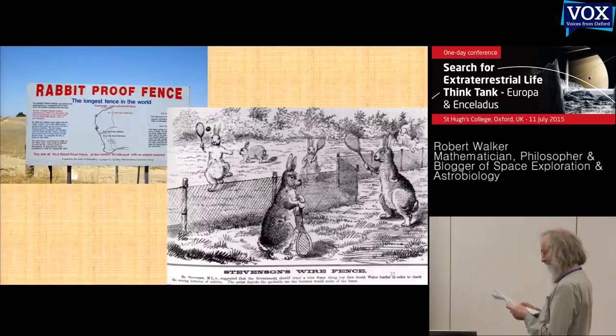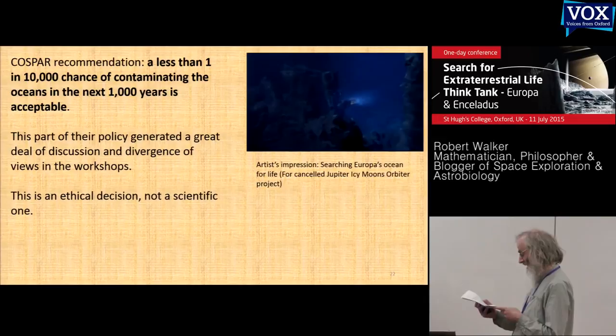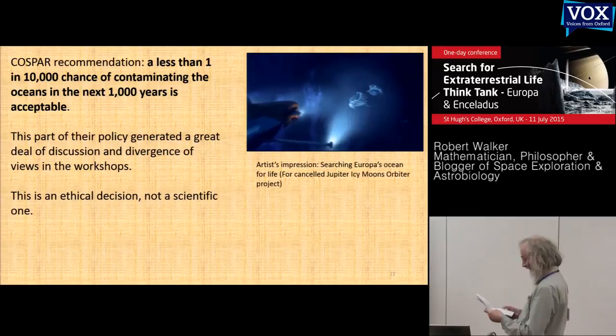This rabbit-proof fence was built to protect Western Australia in the 1900s from rabbits introduced by European colonists. It's the longest fence in the world and did work after a fashion for some years — cartoonists had a field day showing the probable use rabbits might make of it. I wonder what kind of fence we could put across the Enceladus ocean. COSPAR recommends a target of a one in 10,000 chance of contamination in the next 1,000 years, but there's a lot of discussion — there's no prior calculation and no experiments that can give you these numbers.